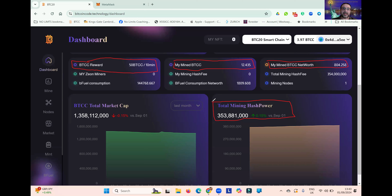Currently, mining one whole Bitcoin costs approximately $50,000. It is the cost of mining that will create and contribute to the inherent value of Bitcoin Code in the future.